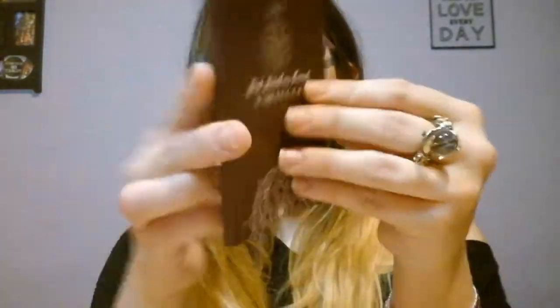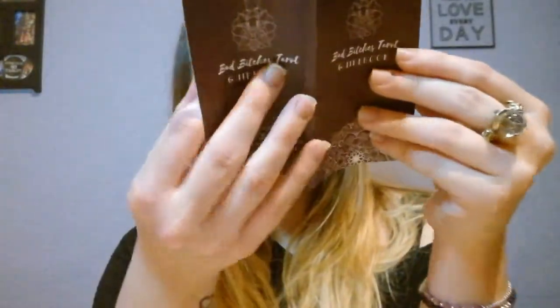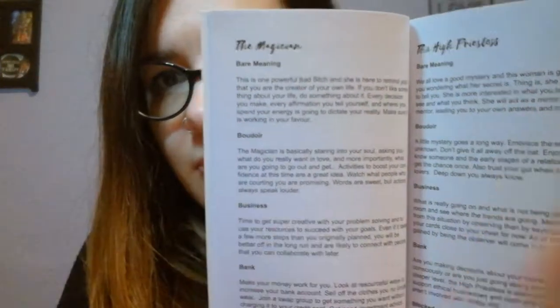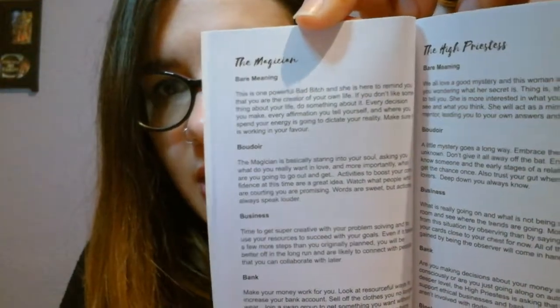It comes with a guidebook. I haven't read it yet but I intend to. What I have seen is that it is a small booklet. What I love about it is that it gives definitions about the cards in different contexts — so for instance, here you can see The Magician.